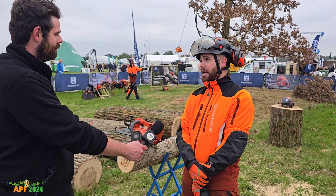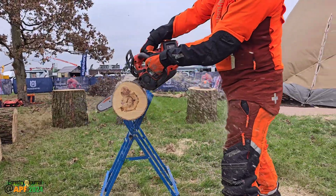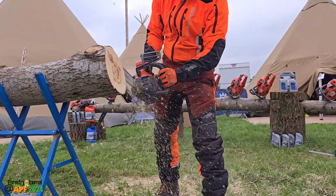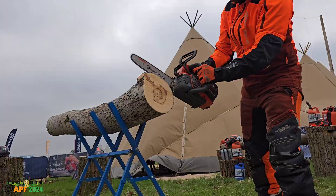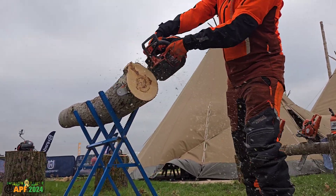Personally, I only use the battery system now — the t542i in the tree — purely because it has a heavier output than the petrol equivalent. It doesn't have that fuel and air compensation, so as soon as you're on the trigger it's ready to go. In conditions like this when it's windy, you're not doing pull-starts in the tree. It has all the benefits of a petrol machine with none of the negatives — it's been an absolute blessing when working in the tree.